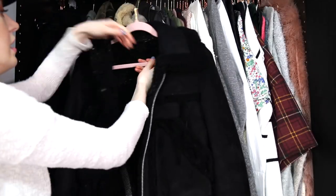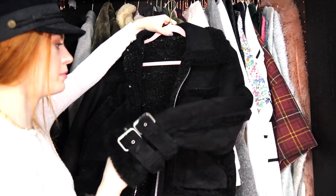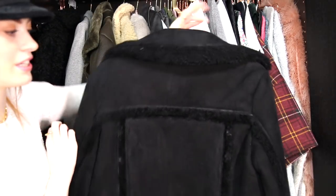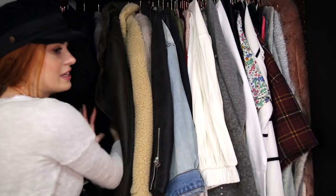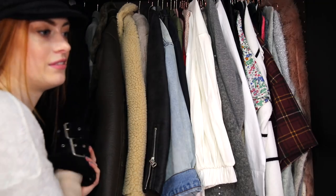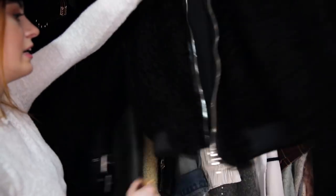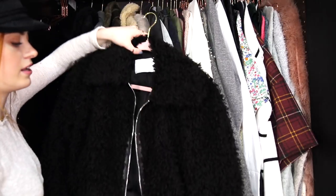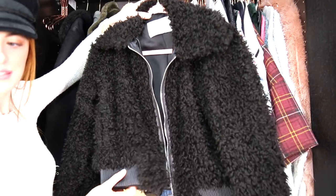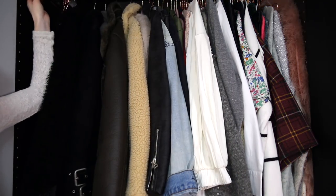My Pull&Bear faux fur jacket, an H&M Borg style coat — this is so, so warm, I always overheat when I wear it. A Zara aviator jacket and a long coat from Zara. My two favourite jackets are at the end: one is from All Saints, actually in the sale at the moment — it's super chunky and heavy, goes with everything, though the one downside is it's not as warm as it looks. And finally my favourite jacket at the moment — my Zara little black sheep jacket. I love it so much, it's a really flattering cut. I keep a few spare hangers at the end.